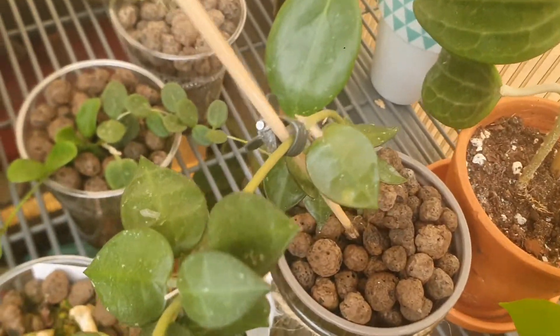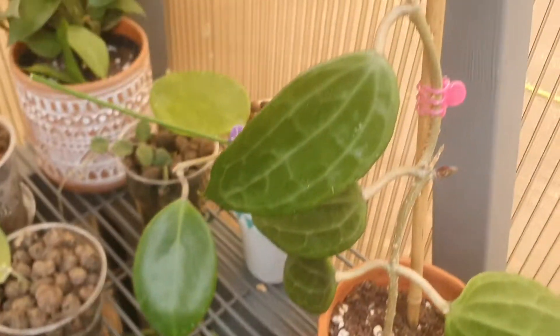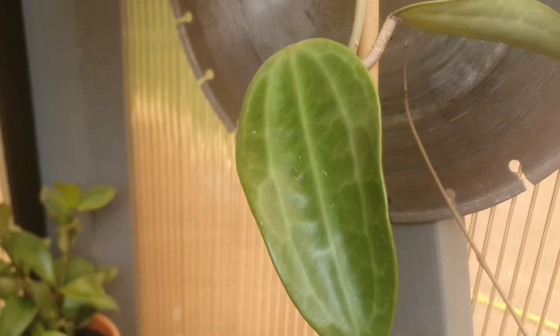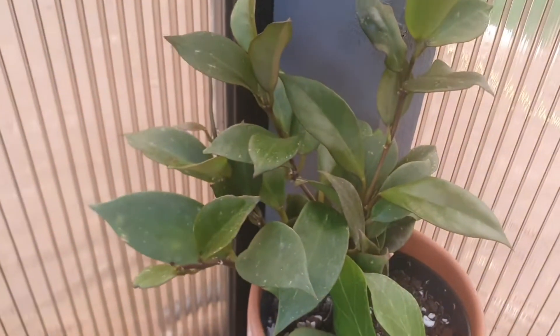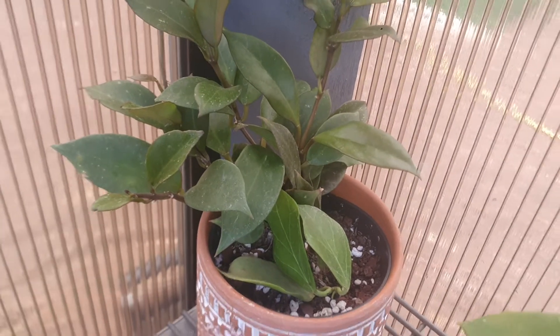Hoya Lacunosa. This is Hoya Chalistophylla Long Leaves. This is Hoya Rimo, from the Mount Rimo region. This is Hoya Obscura. And let's carry on.